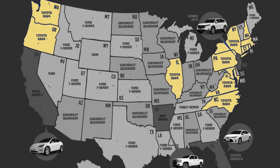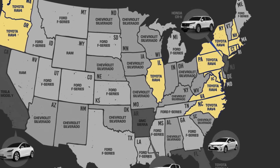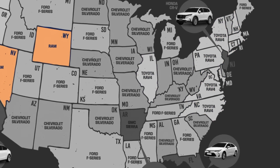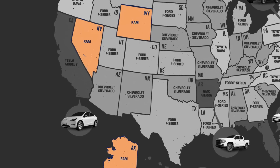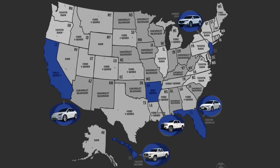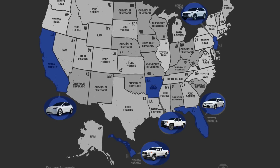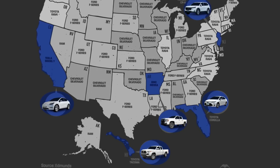In 13 other states, with particular dominance on the east coast, it was the Toyota RAV4. Keep in mind that these states where the Toyota is the best seller have more people, so despite being number one in fewer states, they likely sold more total numbers. Next is the Ram pickup truck, most popular in Wyoming, Nevada, and Alaska. Florida and Hawaii have Toyota as their best seller too — a Corolla and Tacoma respectively — while Arkansas favors the GMC Sierra. California is the only state where the Tesla Model Y was the best selling vehicle in 2022.